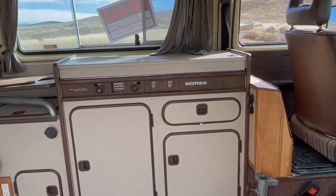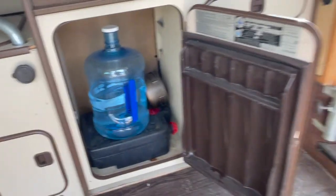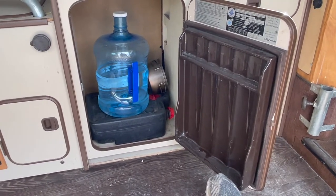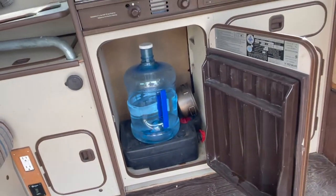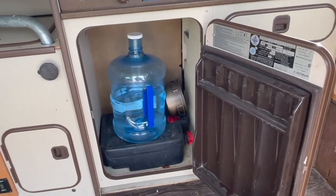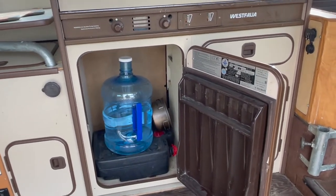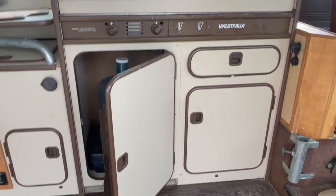Originally there was a fridge here, but I took it out - the original fridge doesn't really work very well. So this is just a cabinet. It could be finished a little better; there's just a gap at the bottom where I've always wanted to put a piece of trim. I carry some spare water in there, and that oil pan I put under the sink drain as my gray water tank. When I'm parked and camping, I put it under the van to catch what falls out of the drain. A modern van usually has a gray water tank built in, but these old Westies do not.